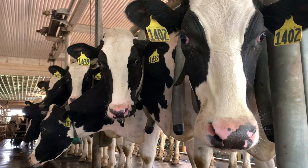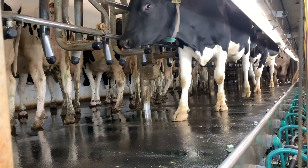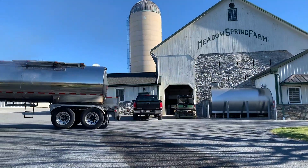On our farm, we milk our cows three times a day, so this tank gets full really fast. To transport the milk to the processing plant, we use a milk truck to take 56,000 pounds of milk every 40 hours.